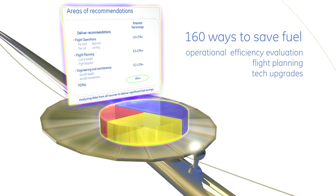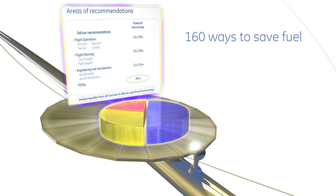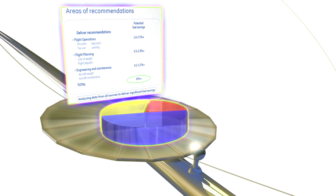Service suites include flight planning and technology upgrade recommendations. Our team will then stay with you to support your company through project selection and implementation.